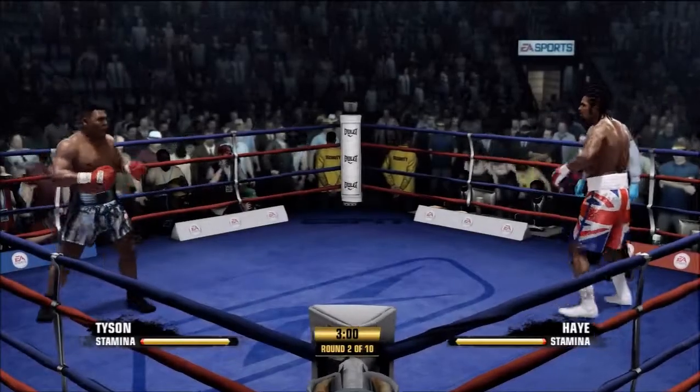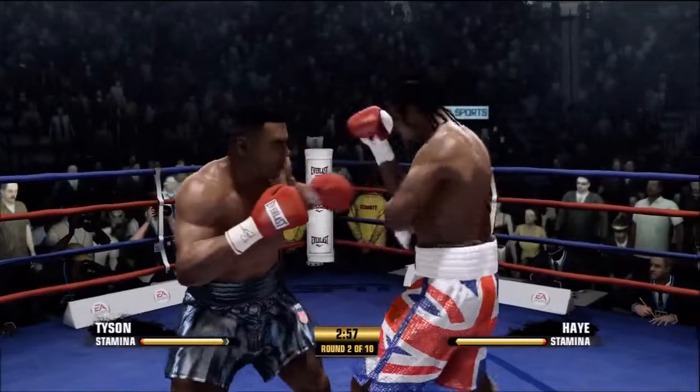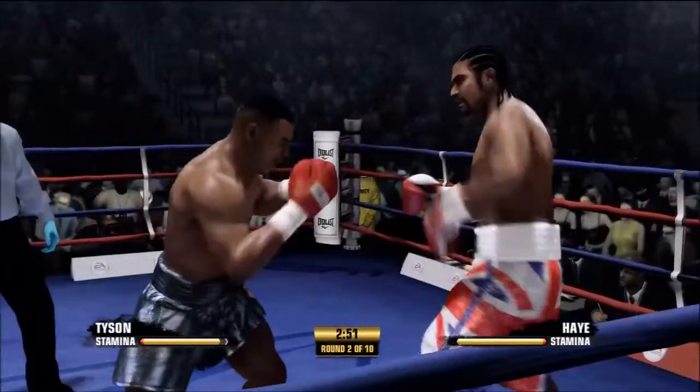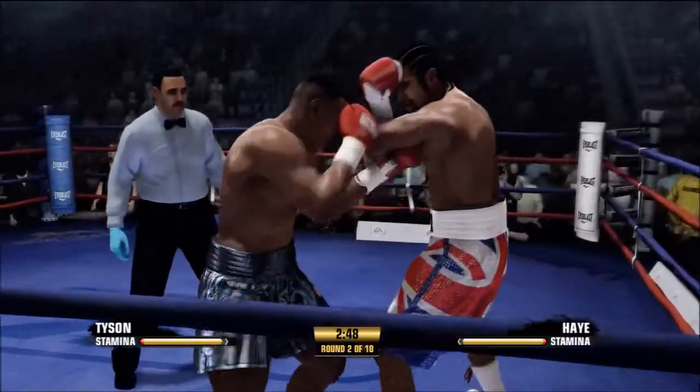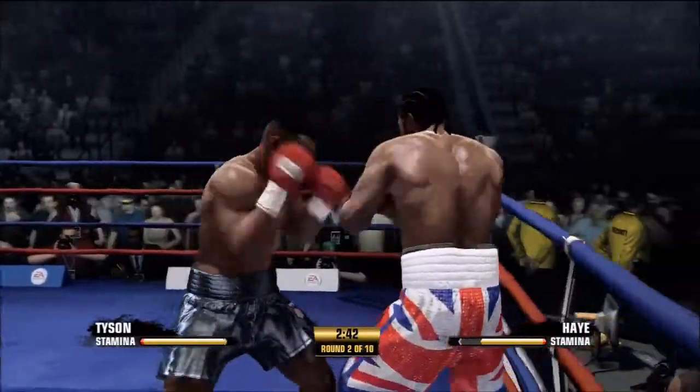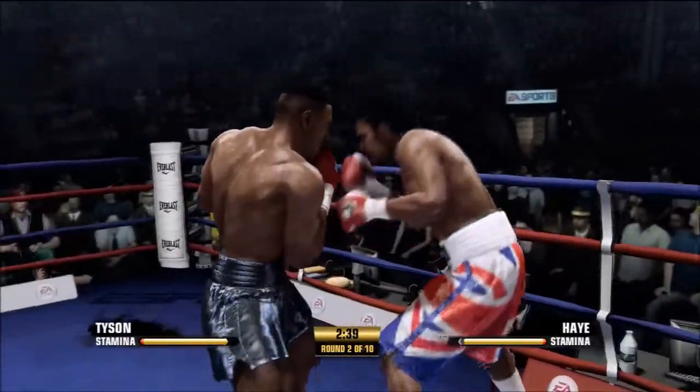David Haye was getting battered there — lucky the bell rang when it did. But it's little consolation to him because guess what, there's still plenty of bells, and they're not the church bells ringing in his head. Well played — straight right hand.